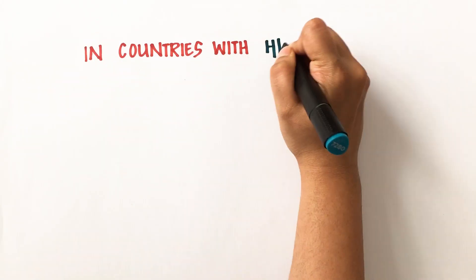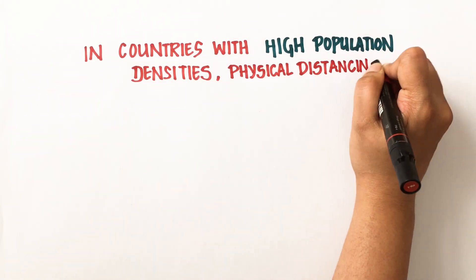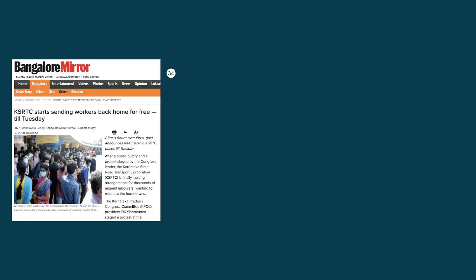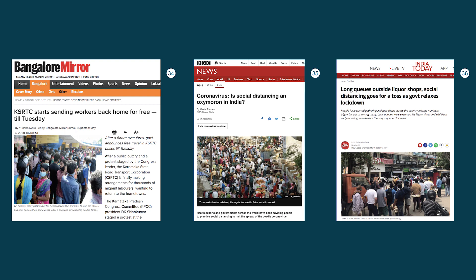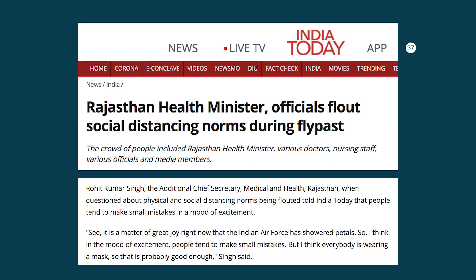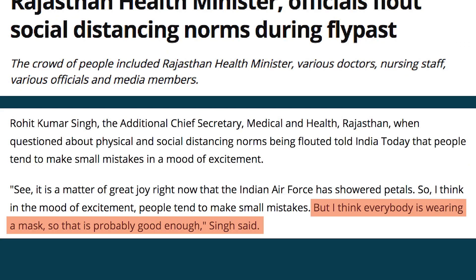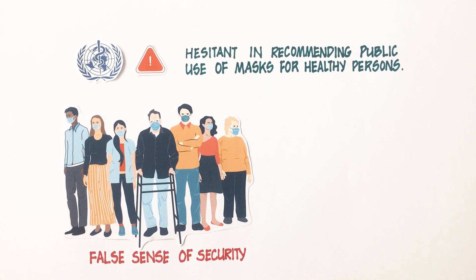In countries with high population densities, physical distancing is challenging. In India, where use of homemade masks is made compulsory, people are generally wearing a mask but the practice of physical distancing has been taken lightly. When officials were criticized for not following physical distancing measures, they responded that it is a small mistake and as everybody is wearing a mask, that is probably good enough — a statement which reinforces the concern of false sense of security raised by WHO.